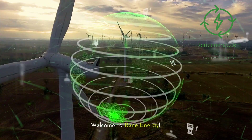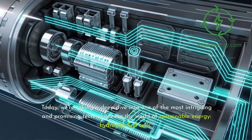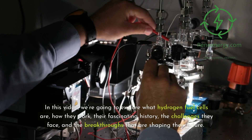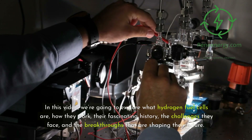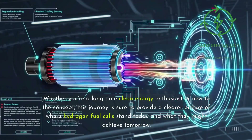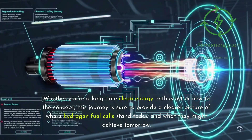Welcome to ReneEnergy. Today we're taking a deep dive into one of the most intriguing and promising technologies in the world of sustainable energy: hydrogen fuel cells. In this video, we're going to explore what hydrogen fuel cells are, how they work, their fascinating history, the challenges they face, and the breakthroughs that are shaping their future. Whether you're a long-time clean energy enthusiast or new to the concept, this journey is sure to provide a clearer picture of where hydrogen fuel cells stand today and what they might achieve tomorrow.